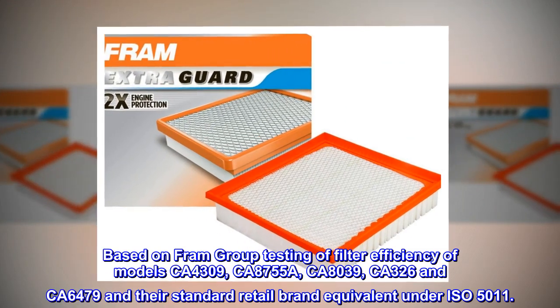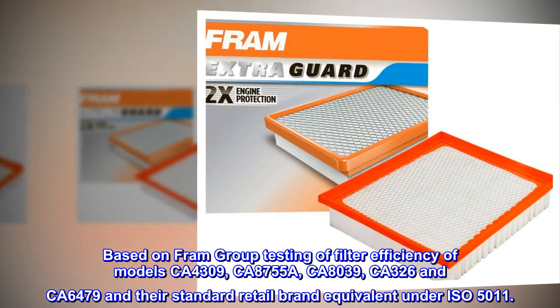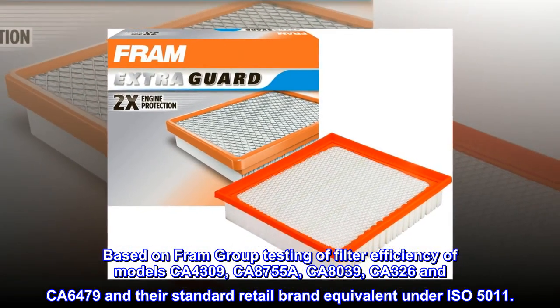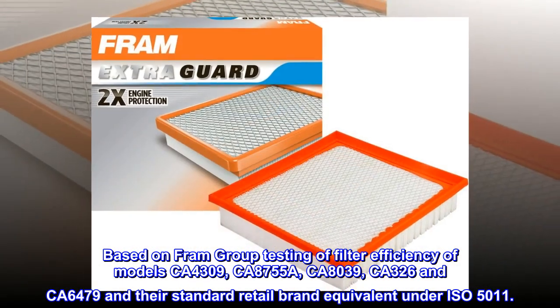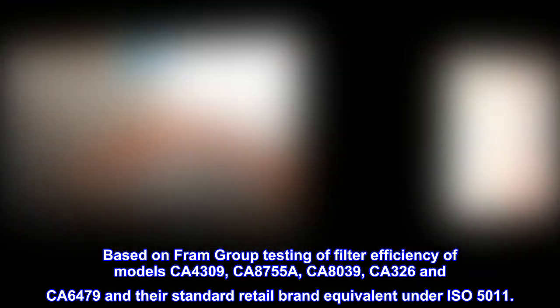Based on FRAM Group testing of filter efficiency of models CA4309, CA8755A, CA8039, CA326, and CA6479 and their standard retail brand equivalent under ISO 5011.